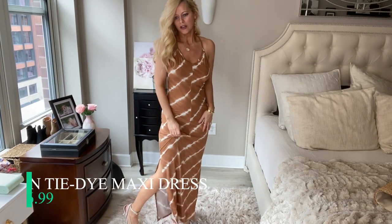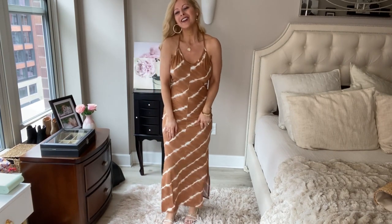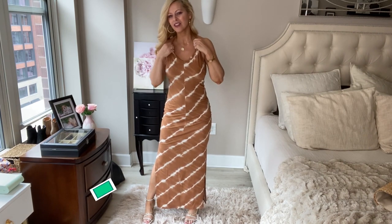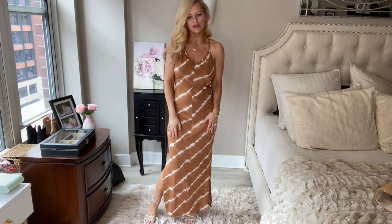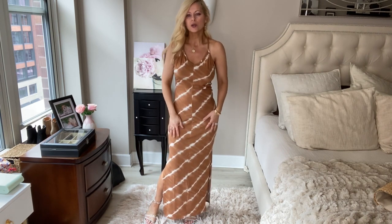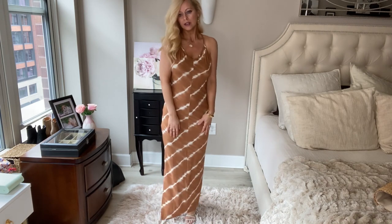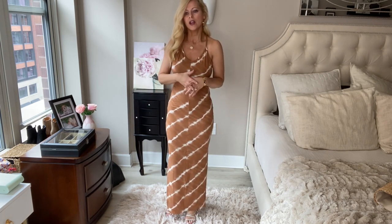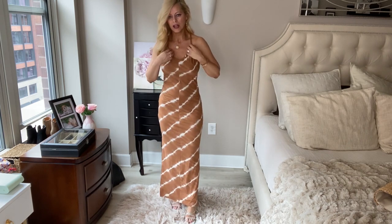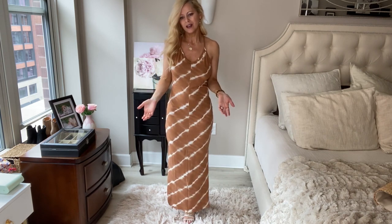This is a really cute maxi dress — it's got two slits on the sides. I love the tie-dye pattern and the colors are really flattering. The material is super super soft — I'm in love. It's a great throw-on dress for summer, very easy. I'm wearing a size small and the pricing on these is really great too.